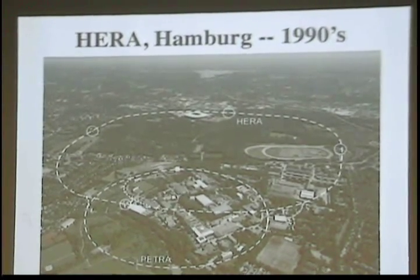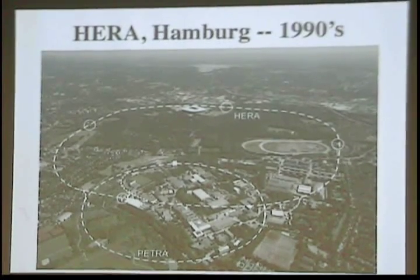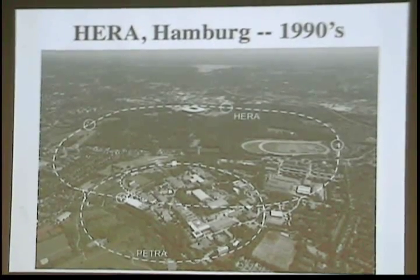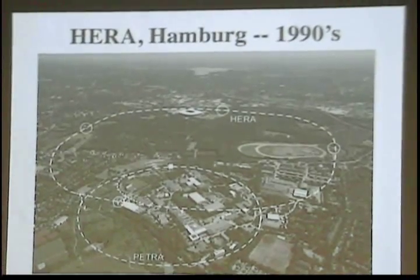DESY is now really getting focused on superconducting radiofrequency linacs. They are actually building a new X-ray free electron laser accelerator that's going to be extending out for about 20 kilometers.